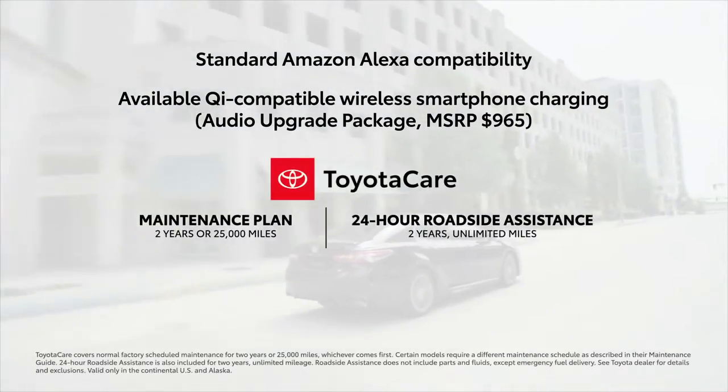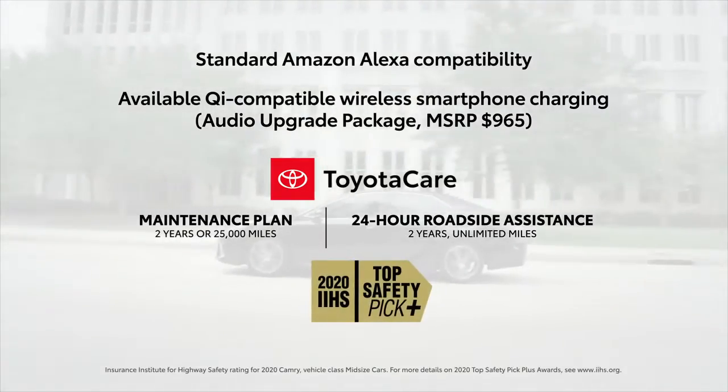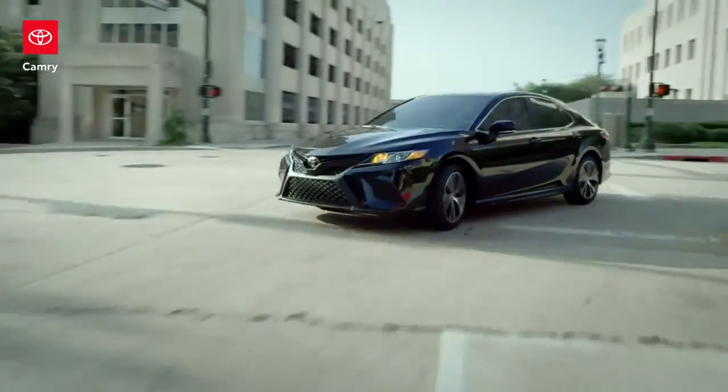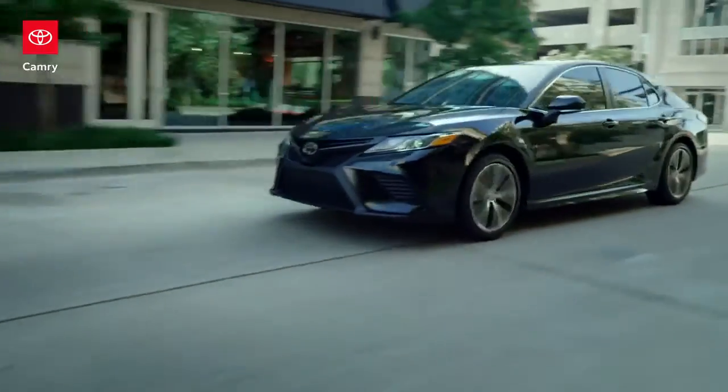Factor in the ToyotaCare maintenance plan, along with a Top Safety Pick Plus accolade from the Insurance Institute for Highway Safety, and it's Camry that ends up dominating this competitive comparison.